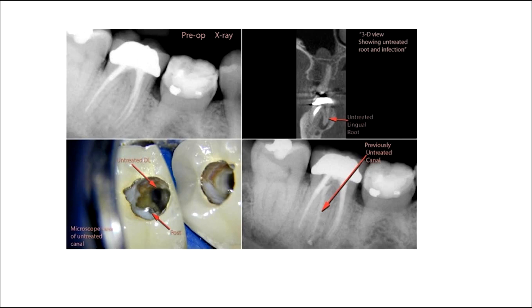And secondly, identifying more complex canal systems with additional canals, bifurcations, and other canal anomalies prior to accessing the pulpal chamber. These potential challenges to predictable outcomes can be greatly reduced using a quality cone beam like the Action Prime.